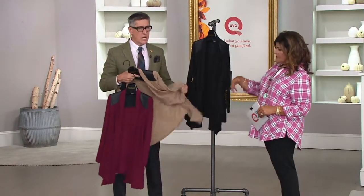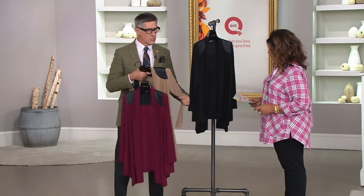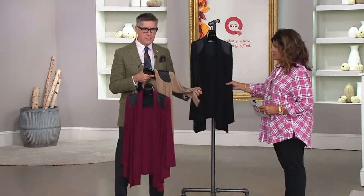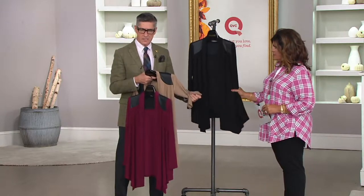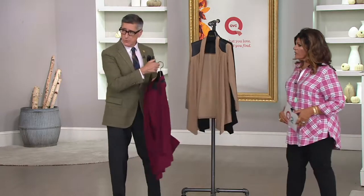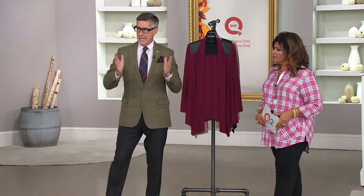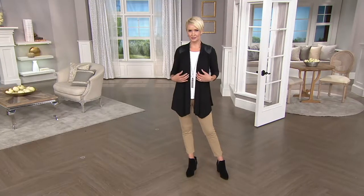It's the jersey that you guys love from us — it's got a beautiful, cool hand to it. Sometimes jerseys can feel a little scratchy and warm, but not this one. This feels so cool against the skin. When you see it on Amanda, you're going to see that it's got a really pretty flow to it — not overwhelming. If you really look, it drapes beautifully against the body.